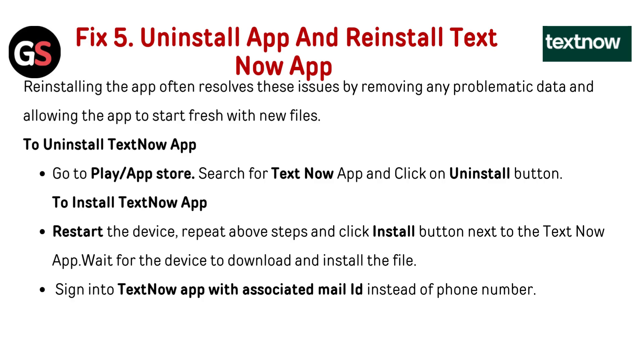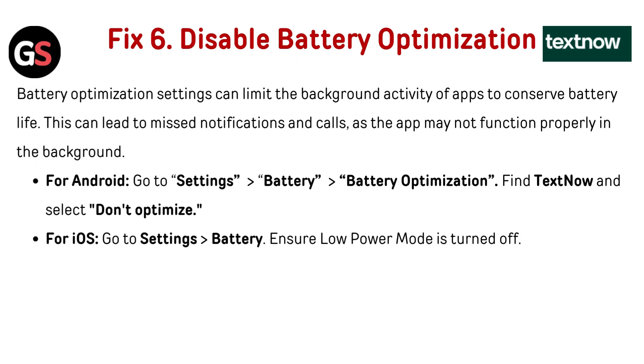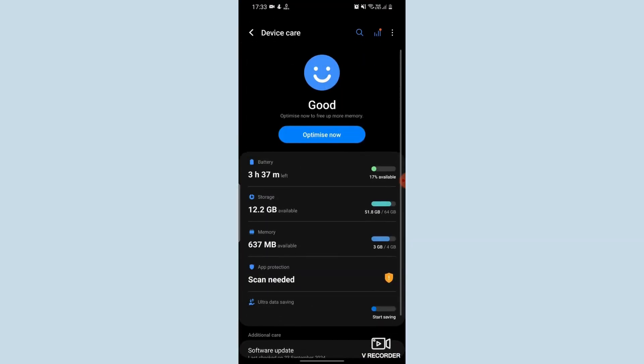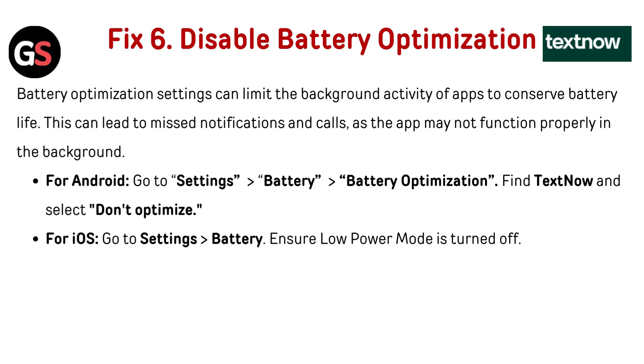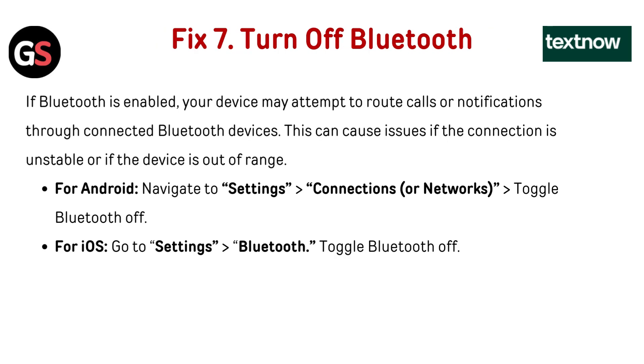Fix 6: Disable battery optimization. Battery optimization settings can limit the background activity of apps to conserve battery life. This can lead to missed notifications and calls as the app may not function properly in the background. For Android, go to Settings, then Battery, then Battery Optimization, find TextNow and select Don't Optimize. For iOS, go to Settings, then Battery, and ensure Low Power Mode is turned off.